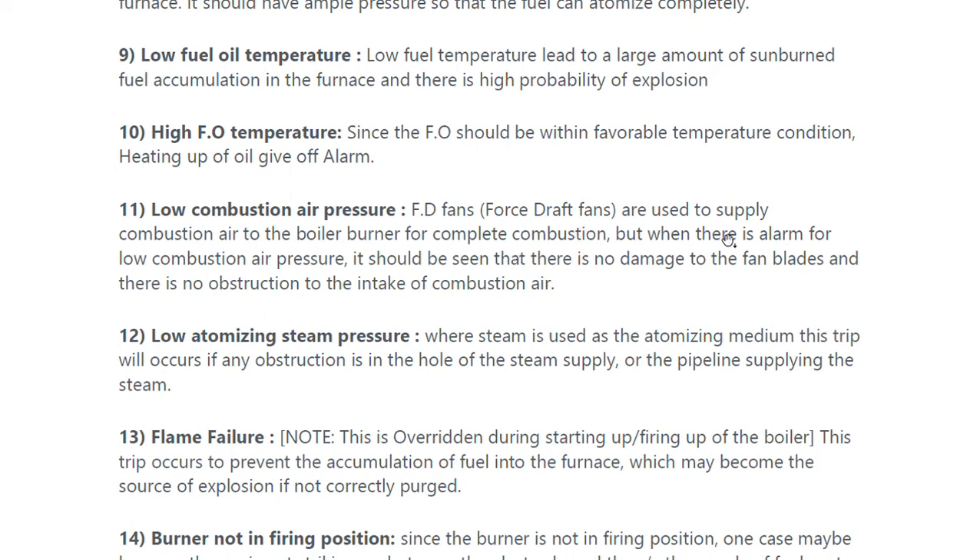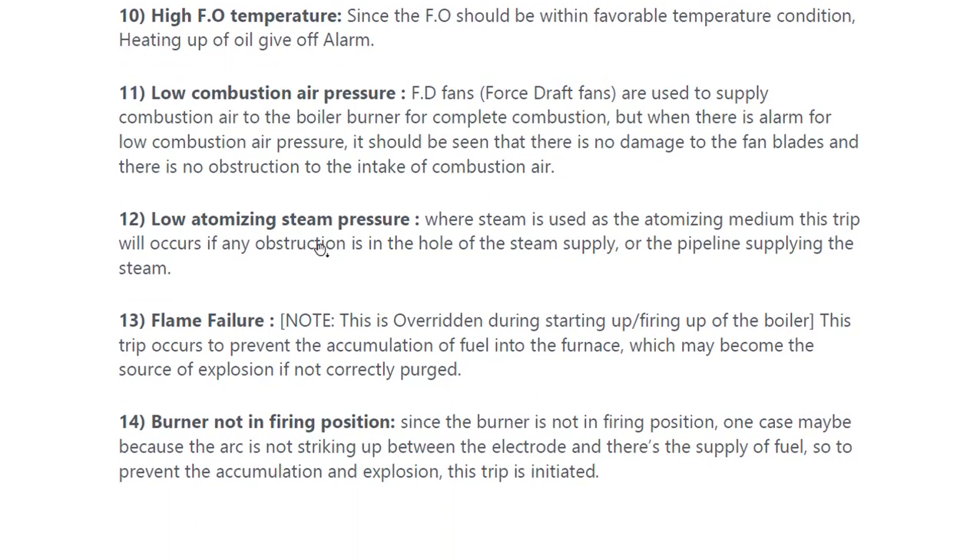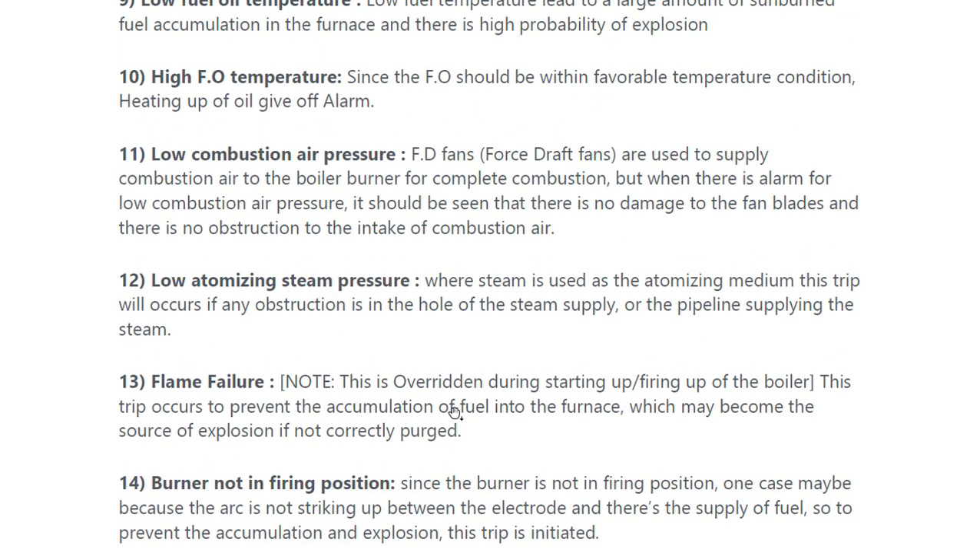Forced draft fans are used to supply combustion air to the boiler burner for complete combustion. When there is an alarm for low combustion air pressure, it should be checked that there is no damage to the fan blades and no obstruction to the intake of combustion air. For low atomizing steam pressure, where steam is used as the atomizing medium, this trip will occur if there is any obstruction in the steam supply hole or the pipeline supplying the steam.